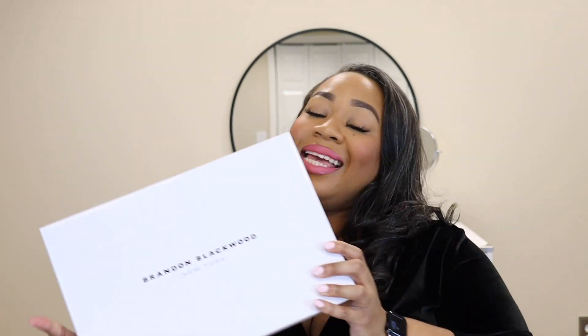Hi guys, welcome back to my channel. In today's video, we have not one, but two Brandon Blackwood Autumn Winter Collection 23 handbag unboxings. So if you guys would like to see what I got from his latest collection, please keep watching.